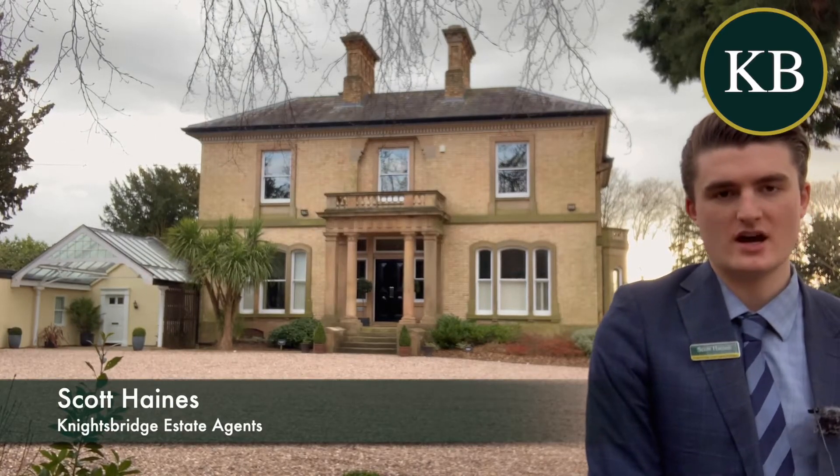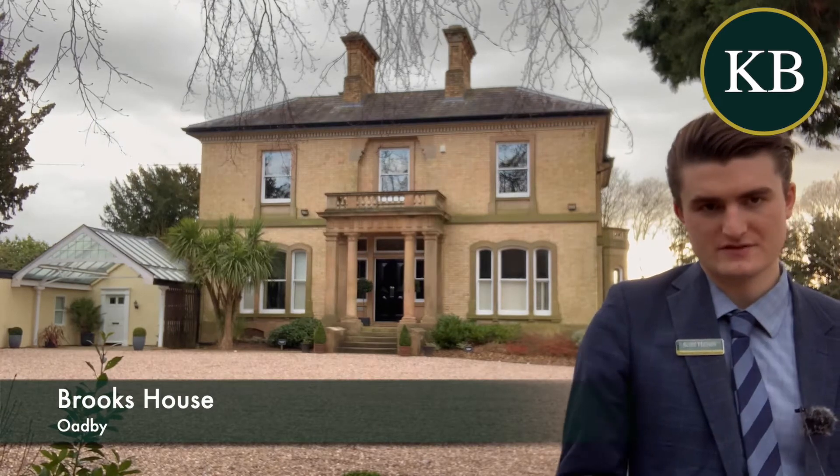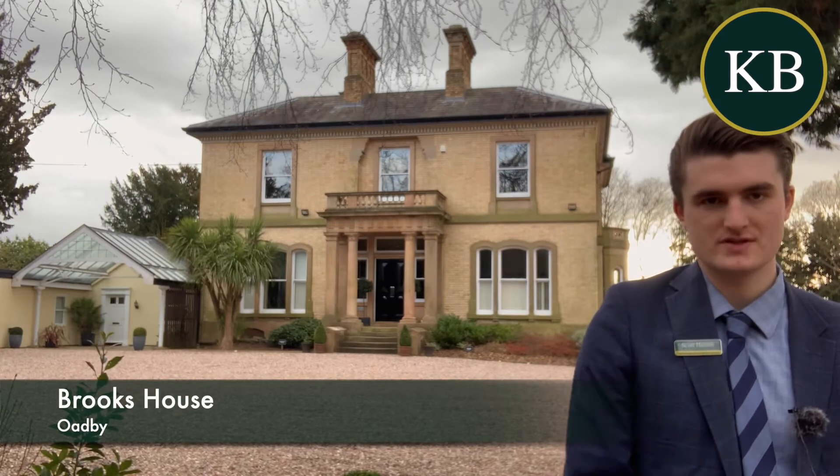Hi there, I'm Scott from Knightsbridge. Today I'm in Oadby in front of Brook House, which is a fantastic period 1900s old manor house.